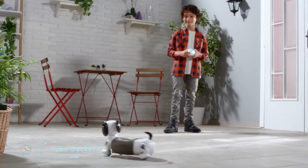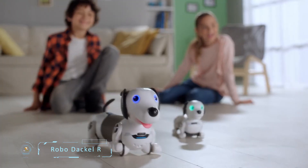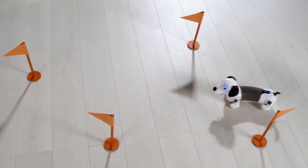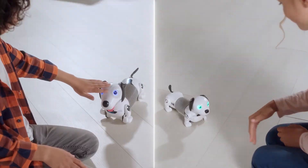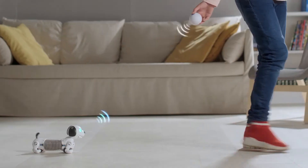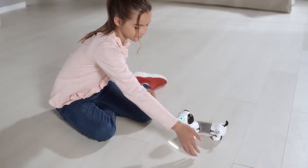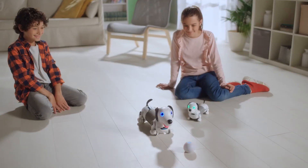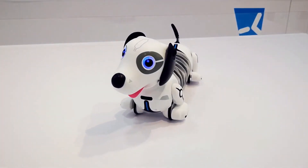RoboDackle R. Kids begging for a pet but not wanting to fully give in? Meet RoboDackle R, the smart robotic pup who will keep the kids entertained but without the real responsibility of caring for a pet. This fun pup has technology that allows it to obey your hand gesture commands, do different lively tricks, and even react to you petting its head. It is designed to follow you around just like a real puppy, and has obstacle detection that helps it react in real time.